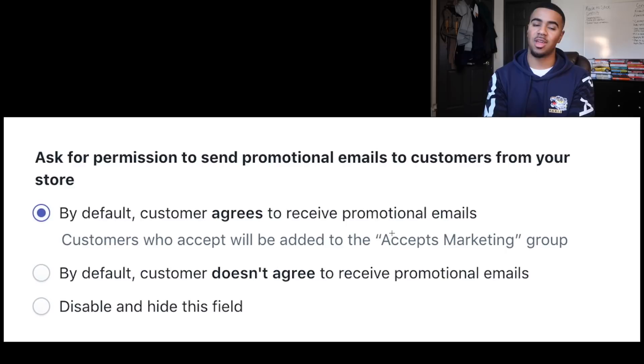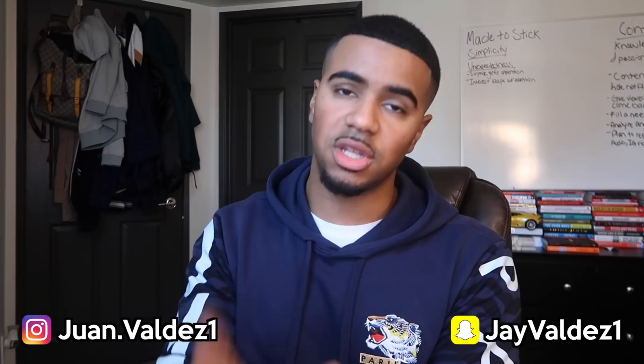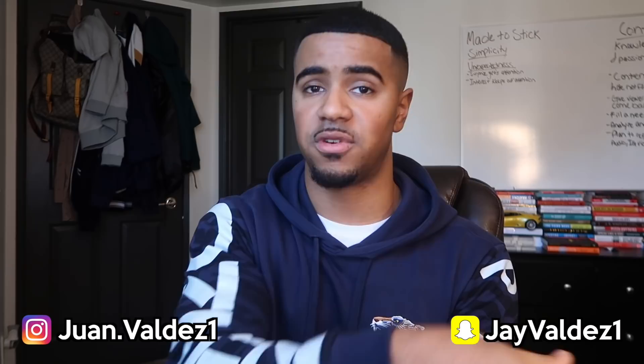Trust me, once you turn that on, you'll see your email list grow and you'll thank me later. The strategy you should be implementing is not just focusing on the first-time purchase — you should have a backend system in place to follow up with customers, get them to buy more than once, build a relationship so they trust your store, open your emails, and leave reviews. More reviews means more chances of making even more sales, because people love seeing other people's reviews. That's the power of a backend system.